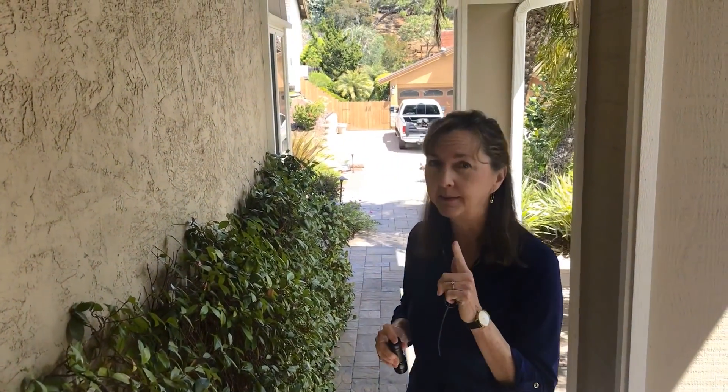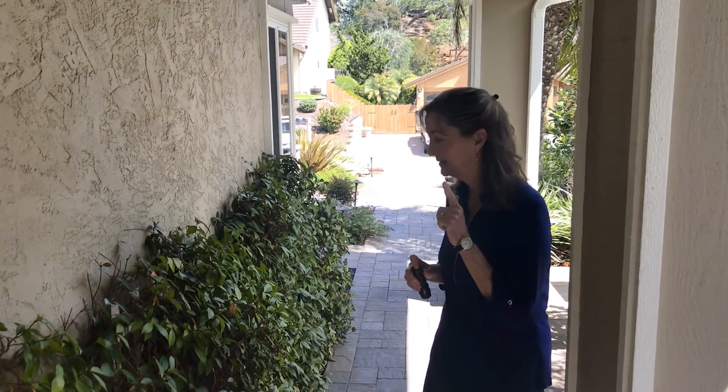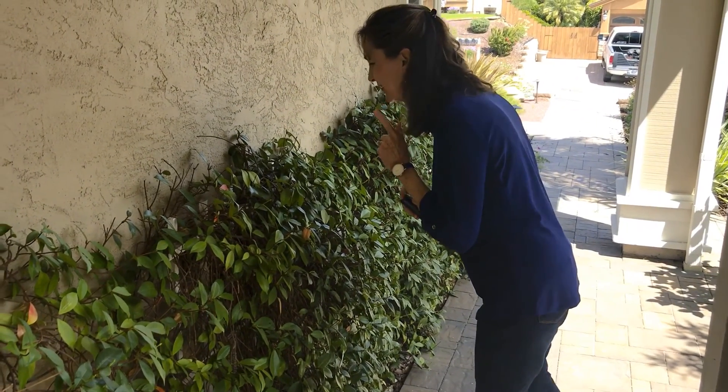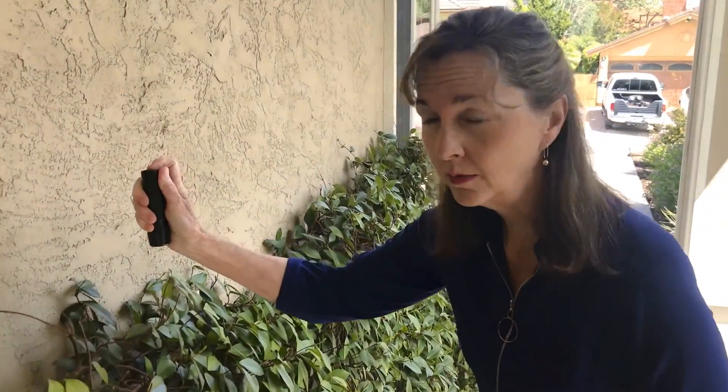I'm going to go really quietly because I want to see if there's the bird still in his nest. Now the bird's gone so come on over. I'm going to show you the nest of the sparrow.